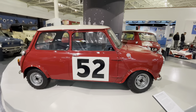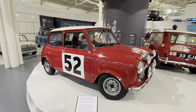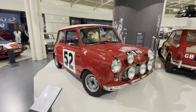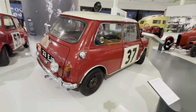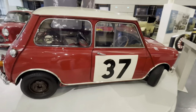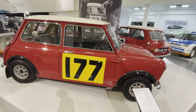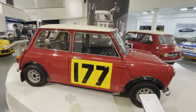The 1964 Morris Mini Cooper S Monte Carlo Rally winner. This one is a 1963 Monte Carlo Rally winner. And this one is a 1966 Monte Carlo winner.